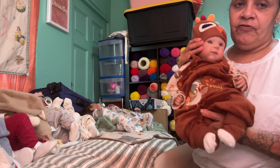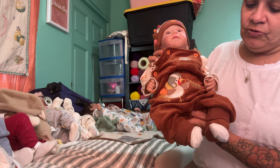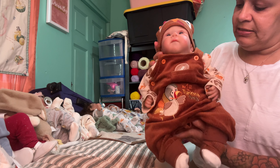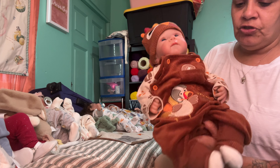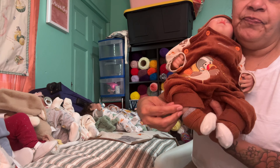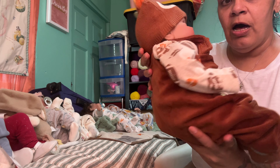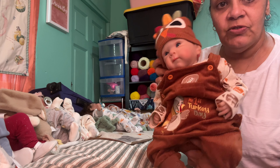Oliver has this outfit. He has the little romper — it's like a little soft corduroy, and it says 'This is my first Thanksgiving.' It came with the little shirt. He has the little brown socks too, and this hat came with the socks. This is what Oliver is wearing today. He looks so stinking cute.